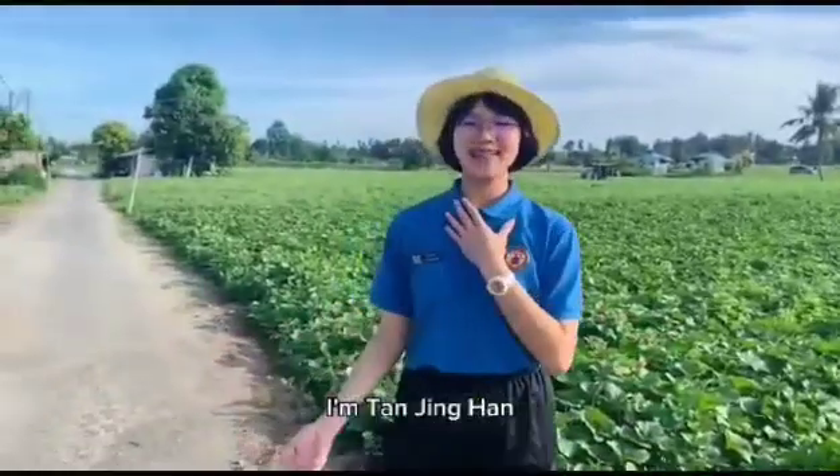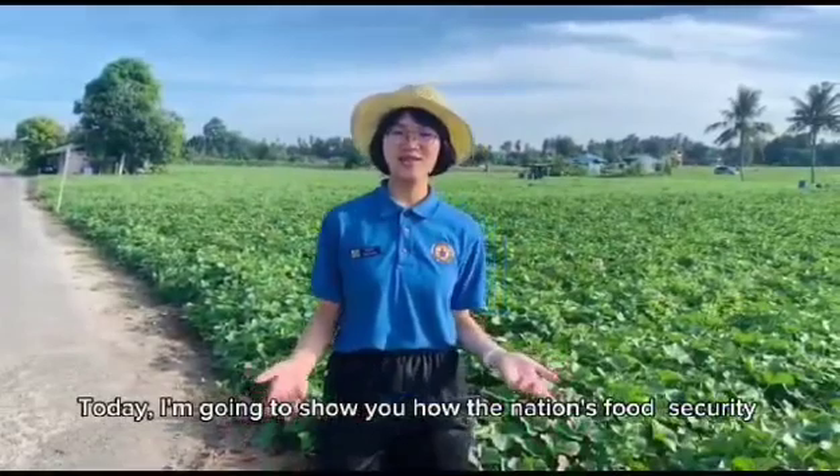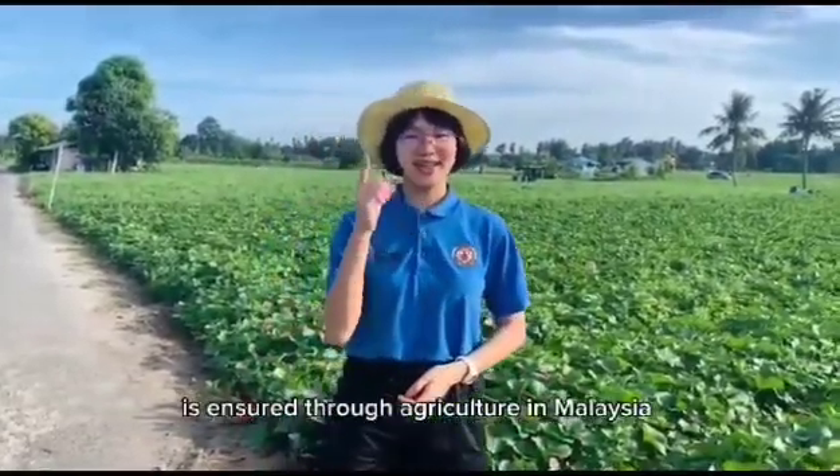Hi everyone, I'm Ban Jin Han. Today, I'm going to show you how the nation's food security is ensured through agriculture in Malaysia.